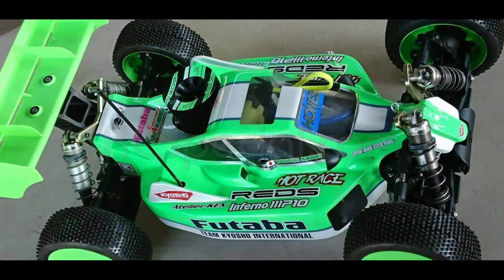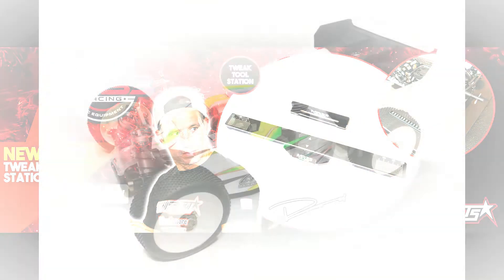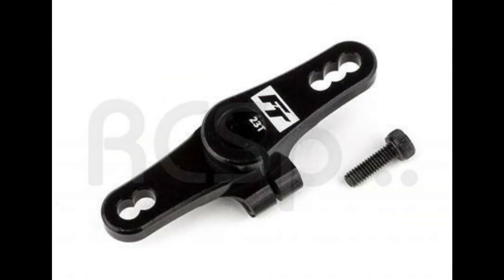This is the Kanai Redz Kaiosho MP10 machine. MR-33 has a new tweak tool station. New tactic body by Leadfinger RC for TLR machines. Associated alloy clamping servo horn.